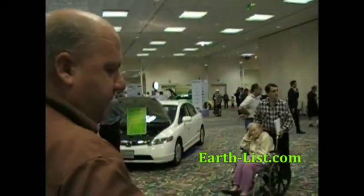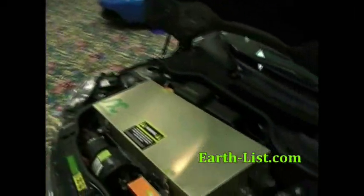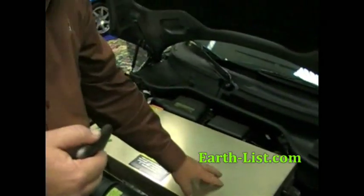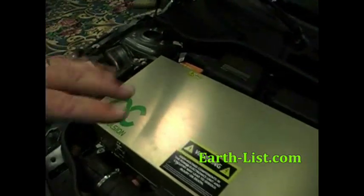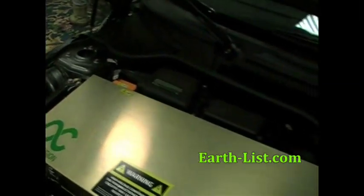This is the power electronics unit for the car — the charging apparatus, the power electronics unit, and the controller for the motor. Everything sits in that box. The motor sits underneath this box and it's about the size of a small watermelon.